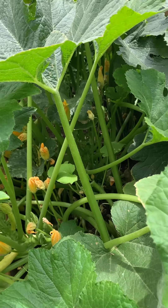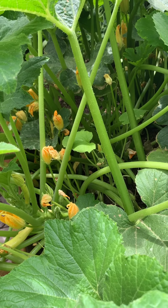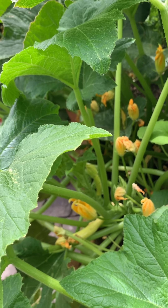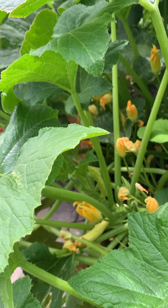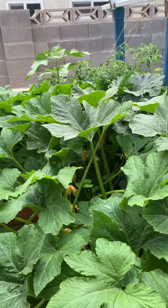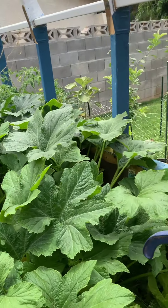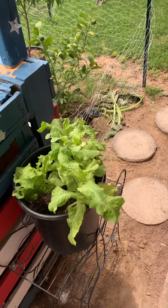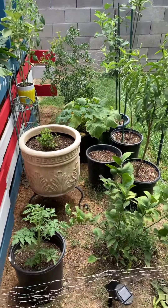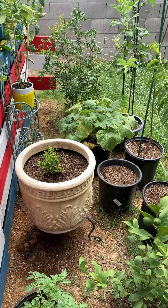If you pick those male flowers, you're supposed to be able to eat them when they're fully open and in bloom. You pick them, clean them, and you can eat them — make food with them — and it's supposed to be really good for you. That lettuce is still really good; all of this stuff is really good.